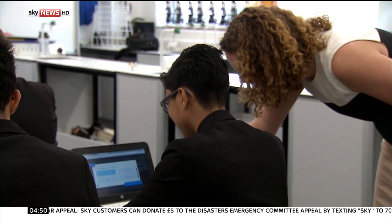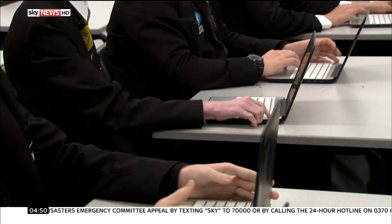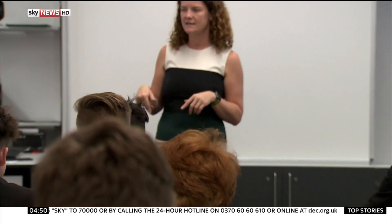This school is one of more than 340 across the UK that have signed up to use the programme, proving that education tech is being embraced by teachers, even though the actual exams are still written.